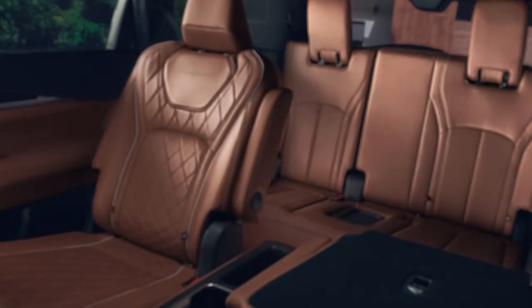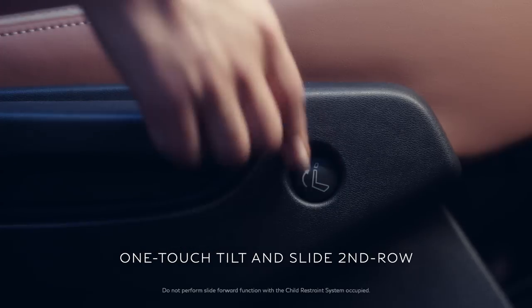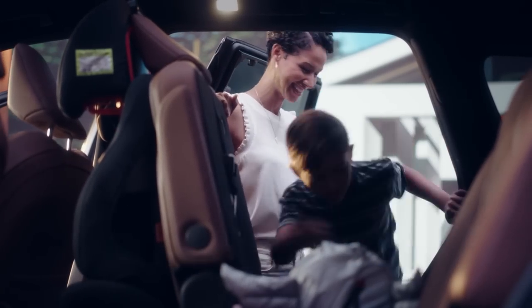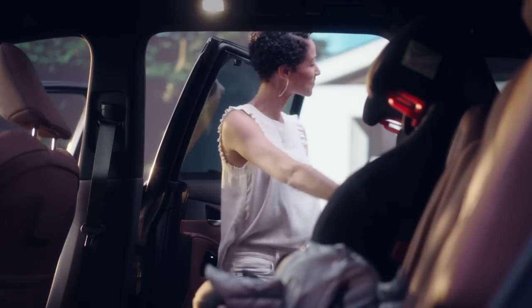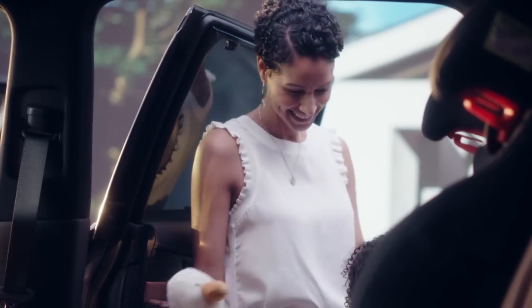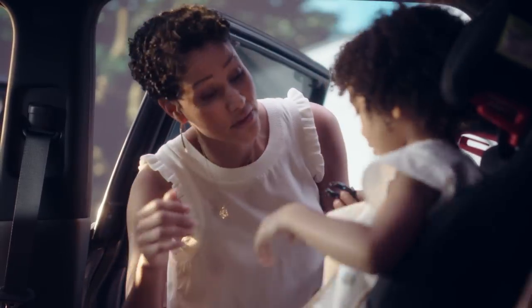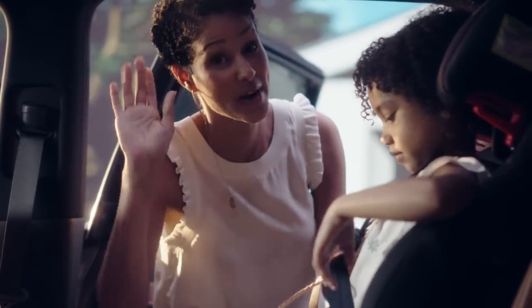The first luxury SUV built for our family. Even getting in is elegant with the right amount of space. Three rows. With a second-row seat, you can slide forward — even with a child seat in place — and one hand.